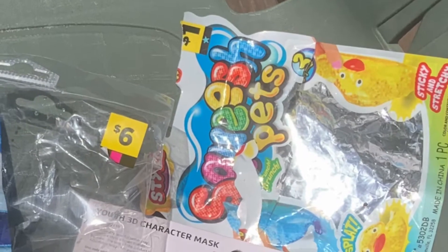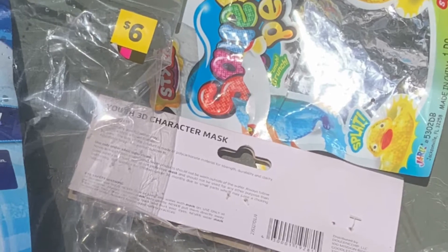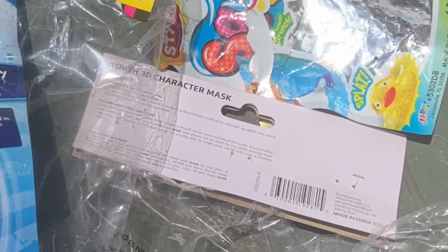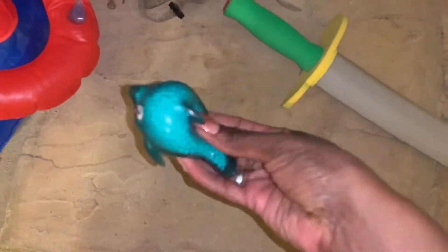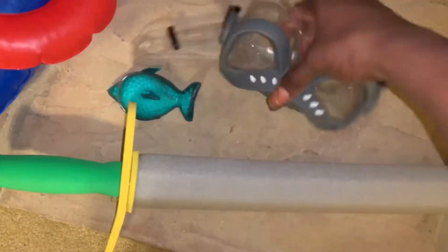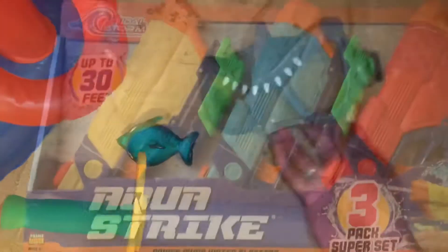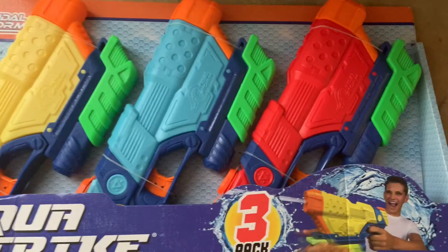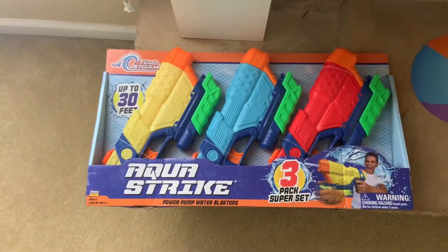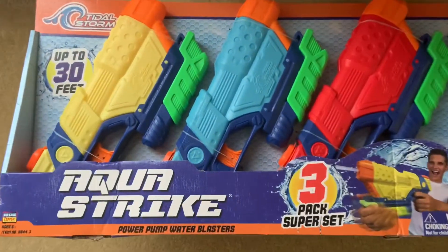Some other toys they got are squish pets, and my older son got a 3D character mask — all those came from Dollar General. The squish pet is just a rubbery pet. They also got a noodle-type sword that floats, and that 3D shark mask is for the pool. Then I also picked up some water guns since my older son has been dying to have a water gun fight.